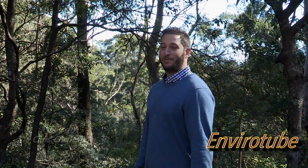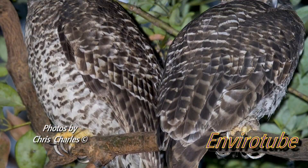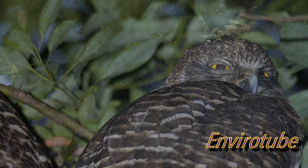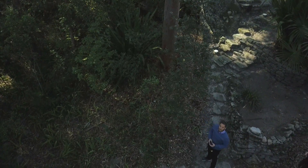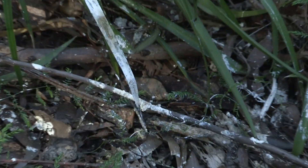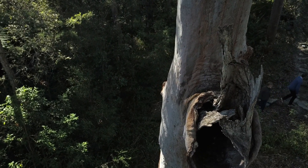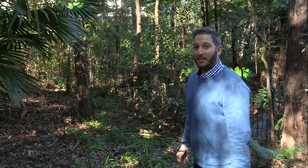Welcome to part 2 of Powerful Owls here on EnviroTube. So often when we're looking for animals in the bush, we don't actually see them directly, but we see evidence of them. And whitewash is a perfect example of that — Powerful Owls' poo. It lets us know that they've been around the landscape. This section here is in good proximity to a nest hollow that's known for breeding, so this gives us an idea that they are in the landscape.